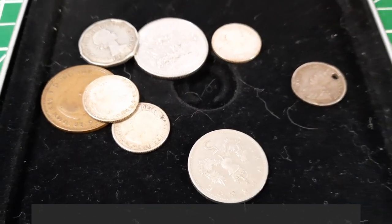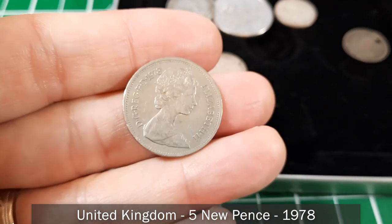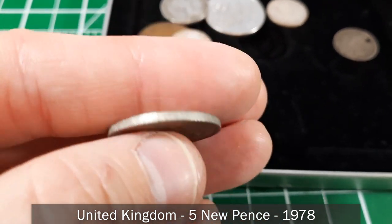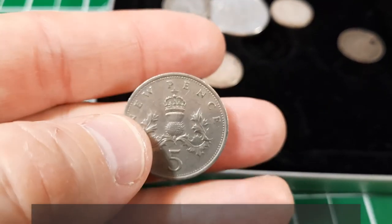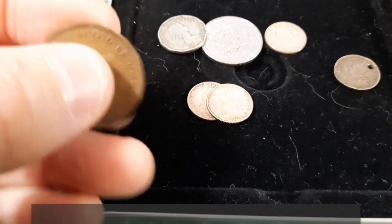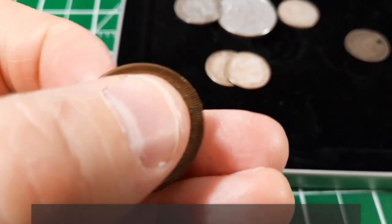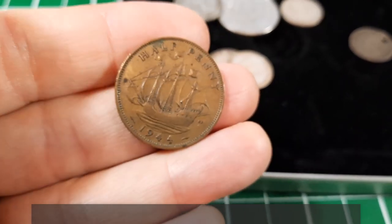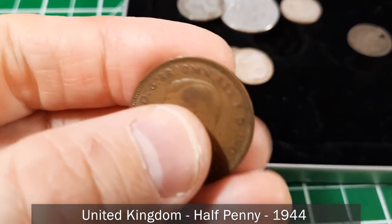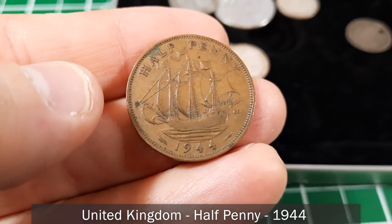Now we've got some other coins. Here's five new pence from Great Britain, dated 1978, some kind of nickel alloy. And here's an older one — King George VI on the obverse — this is a half penny from 1944, also from Great Britain. That's the oldest coin we've found so far, but not the oldest we'll find.